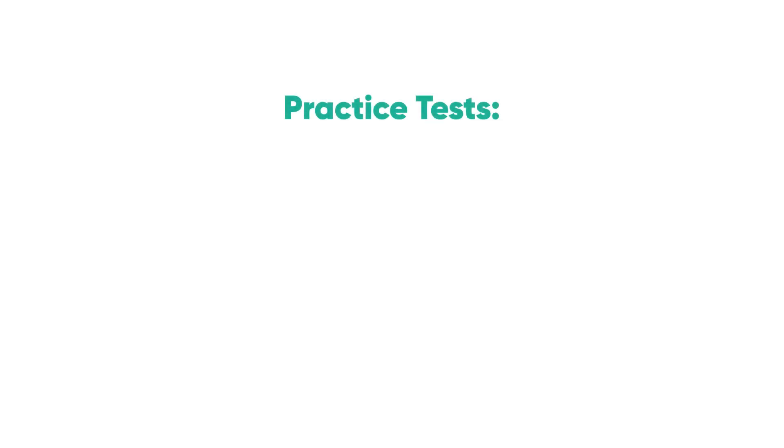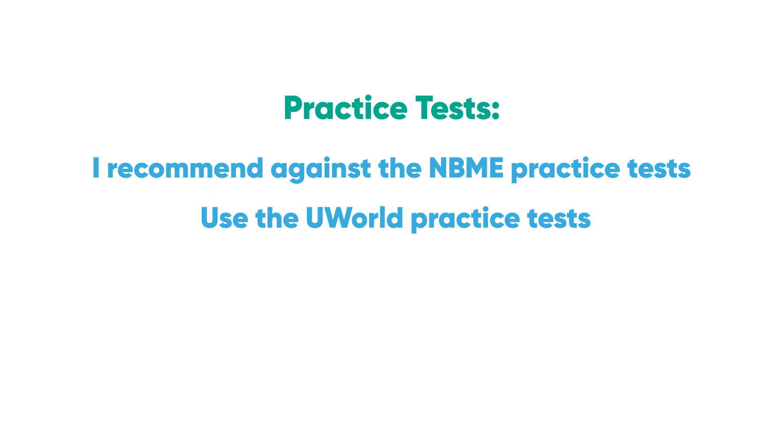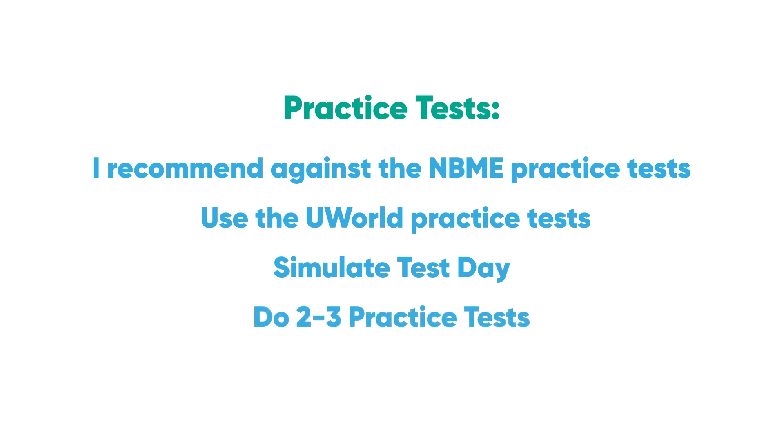Let's talk about the controversial topic of practice tests. Personally, I recommend against the NBME practice tests — they only tell you your incorrect questions, and half the time you cannot find the answers online. Use the UWorld practice tests instead; they help with endurance and come with full explanations. Simulate test day by getting up early, exercising, eating a good breakfast, and using earplugs and headphones. Do 2–3 practice tests, taking the first after your first pass through the material.